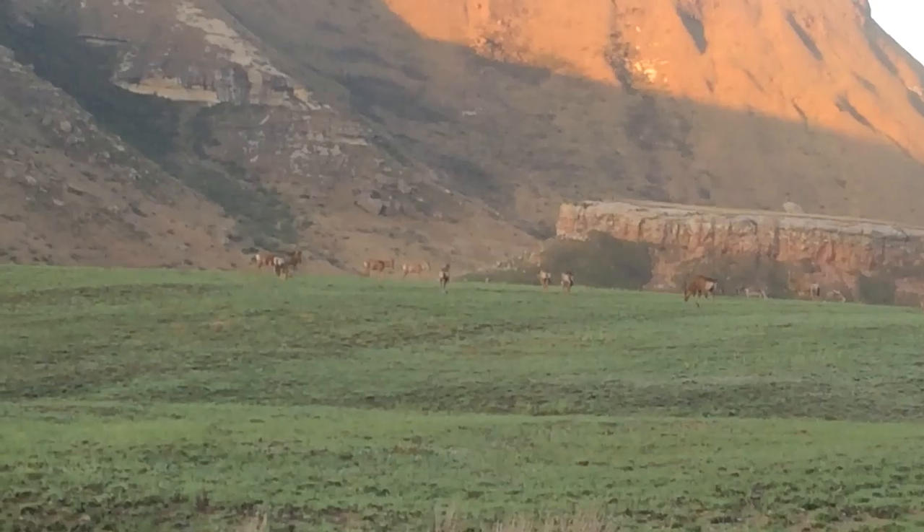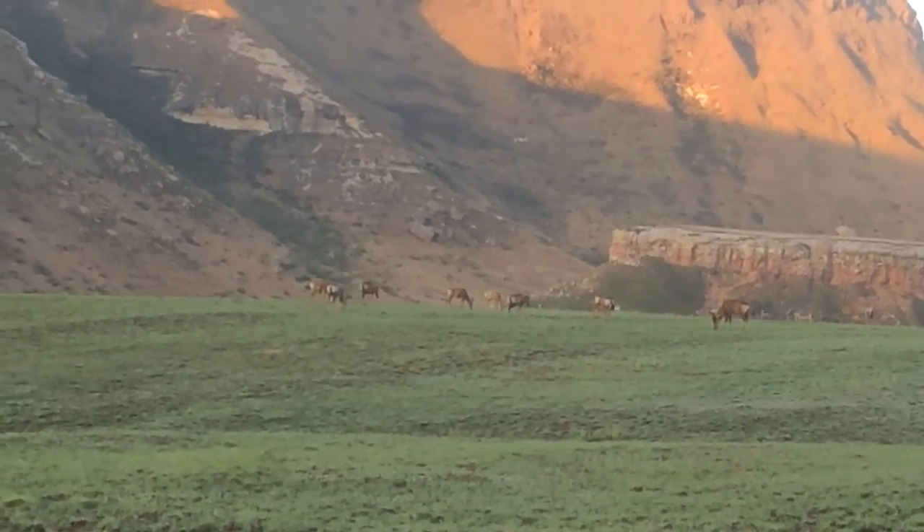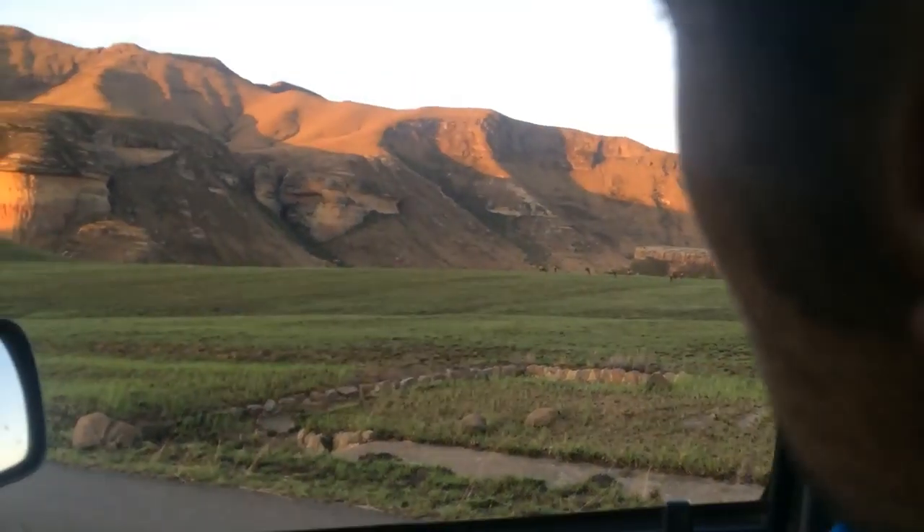This is not the first time that we are seeing the Red Hartebeest. We also saw the Red Hartebeest just like this at the Karoo National Park. Both the male and the female have those horns, and funny enough they actually get that name — firstly there's one theory that the name comes from the horns looking like a heart.